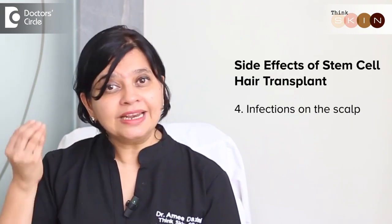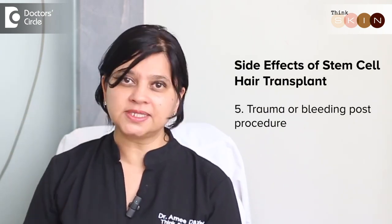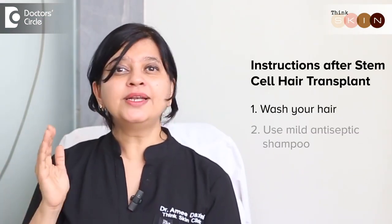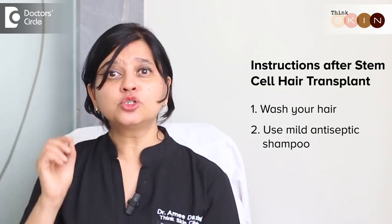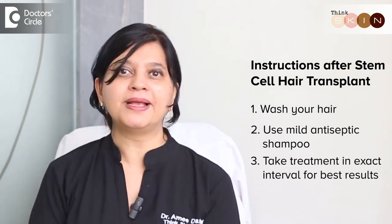Rare side effects could be infection on the scalp due to poor procedure technique, as well as some amount of trauma or bleeding post the procedure. The only thing to remember is when you go for the procedure, keep your scalp clean and wash it in the morning before your treatment. Post treatment, the next day you need to wash your hair so that it is clean. Try to use a mild antiseptic shampoo to keep the scalp clean and hydrated. Do not forget to go on time and take your treatments at the exact interval to see the best results.